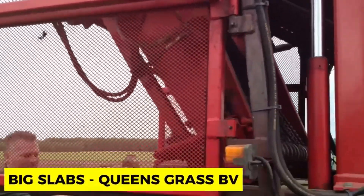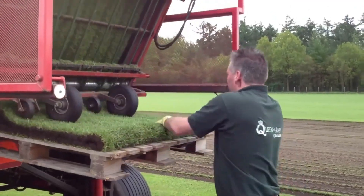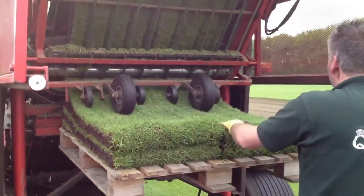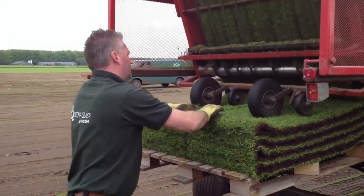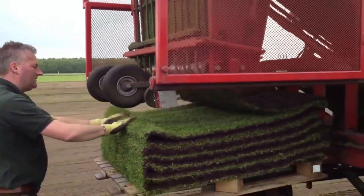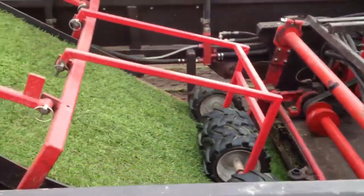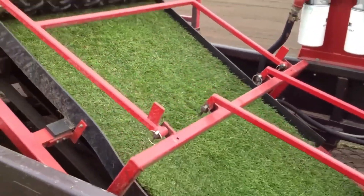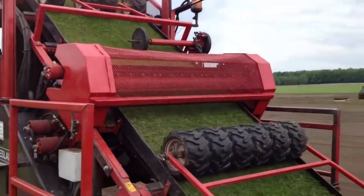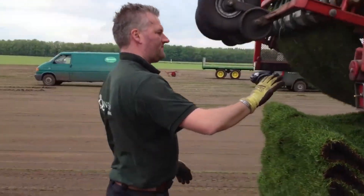Big Slabs Queens Grass BV. This machine is made for gardeners looking for approaches to reduce the dehydration of their grass. It can be placed anywhere — from small gardens to large ones and even recreational areas. Aside from its accessibility, it also reduces working hours in the garden and contributes to better regrowth, making for a stress-free day as garden work is taken care of.